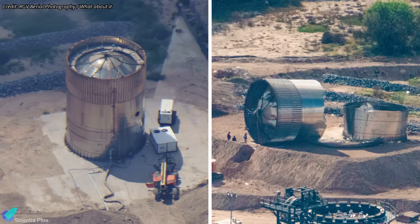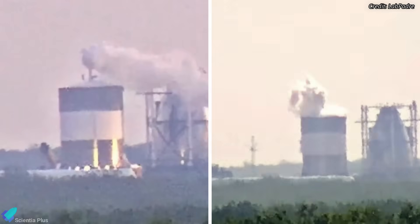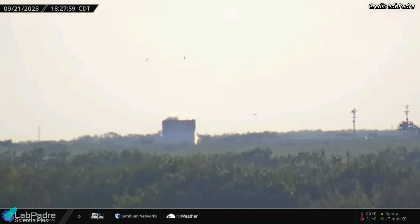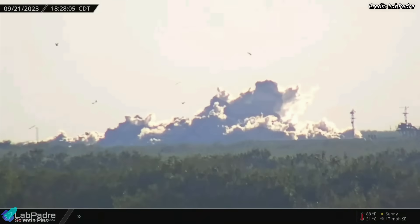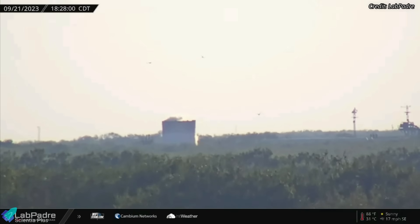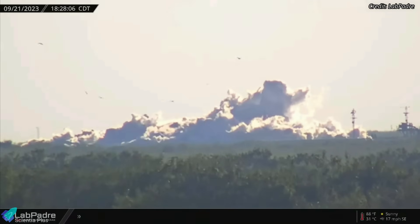A Starship test tank was tested until it failed at Massey's on September 21. The test tank, labeled Ship 26.1, is a 9-meter-wide eight-ring test article completed in November last year. The tank consists of an aft section previously slated for Ship 28 and a forward dome section with stringers. The tank underwent two cryoproof tests at Massey's on May 5 and 22. The test on September 21 saw the tank being filled with liquid nitrogen until the pressure inside exceeded what it could withstand, resulting in the failure and destruction of the test article. The failure occurred in the center of the tank, splitting it in half. By pushing these kinds of test articles to their limits, SpaceX can determine the maximum internal stress the tanks can withstand and use the data to improve Starship designs.